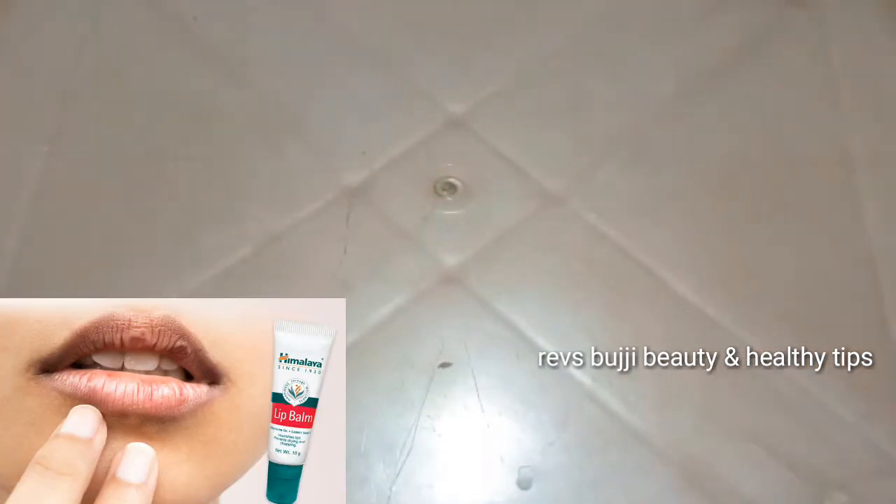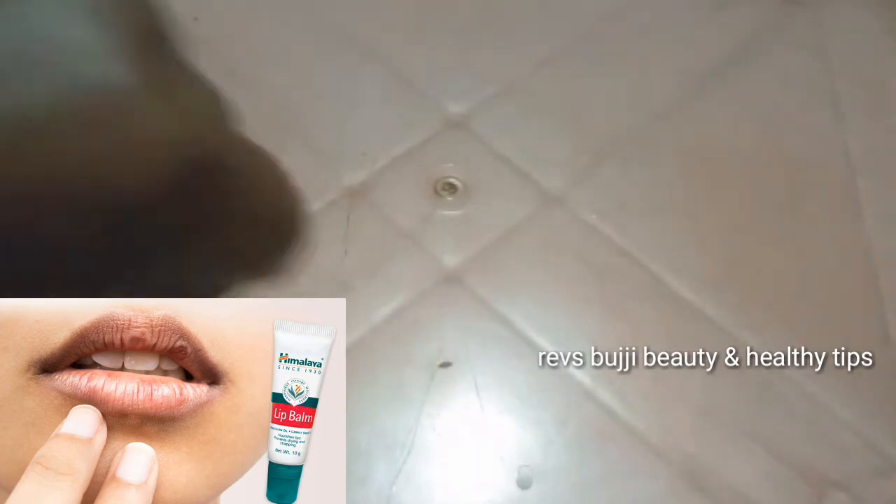The Himalaya lip balm is very good. I will show you how to use it and review it on my hands — lips get a better result.